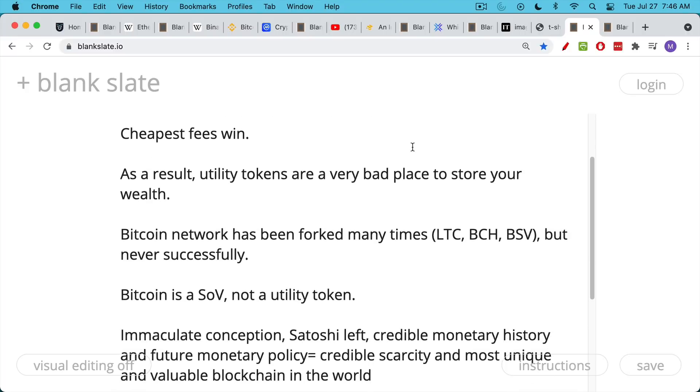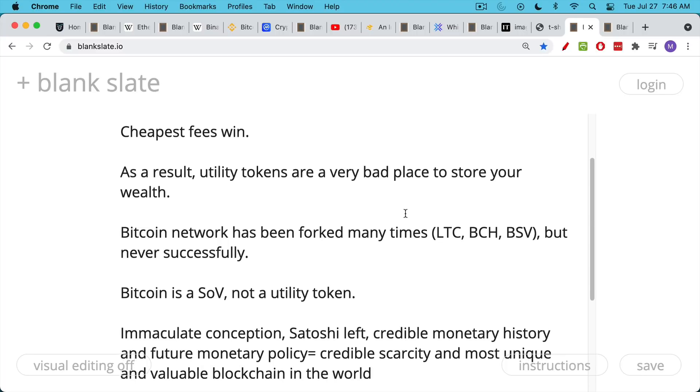The Bitcoin network itself has been forked many times — we have Litecoin very early on, we have Bitcoin Cash, and we have BSV. But none of these forks have been successful. They all have tiny market caps compared to the original Bitcoin network. This is what makes Bitcoin so special — BTC is a store of value, not a utility token. There's a lot of demand for its block space, but there's really no alternative to it. It's the best store of value out there.